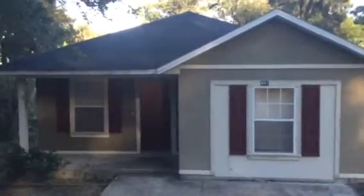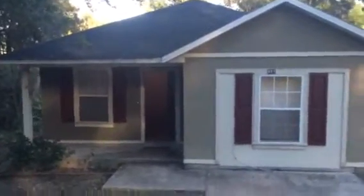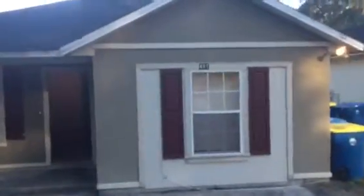Hey, it's John with JWB, and I'm in front of 481 Nitrum Avenue in the Arlington area of Jacksonville for a final walkthrough. We have completed all the work on this property turn, and this home is ready for rent once again.